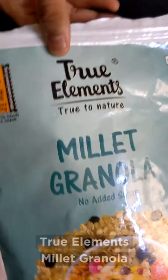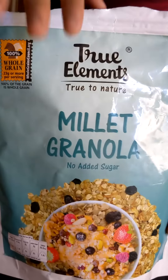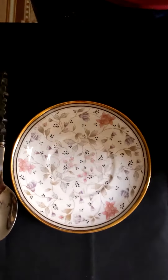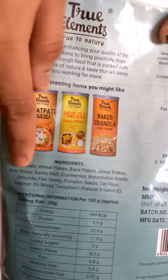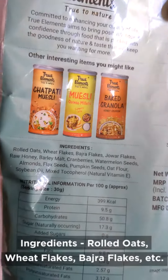The first product we are going to talk about is Millet Granola. This is the granola that has no added sugar, as you can see here. The ingredients in the granola — if you can read here — are rolled oats, wheat flakes, pageda flakes, and a lot of things like that.